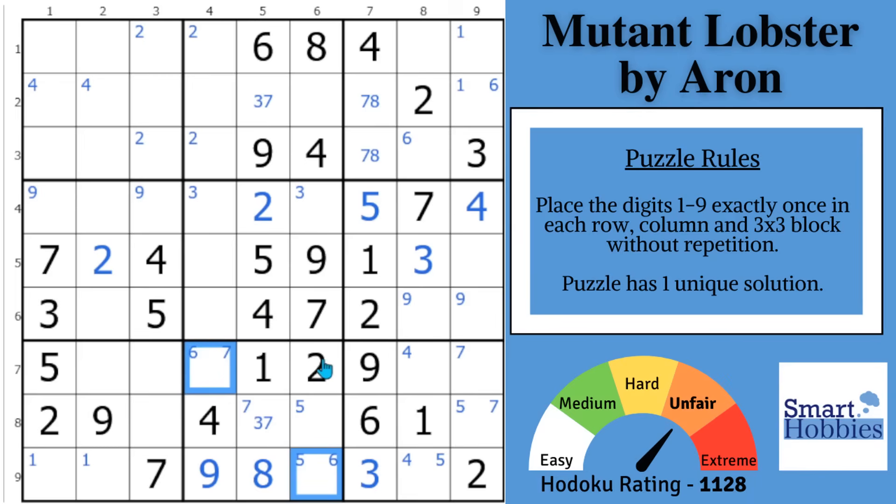Whenever you're dealing with a handmade classic, you want to ask yourself: what was the setter's intent? Aaron called this 'Mutant Lobster' — you probably notice this is kind of like one claw, this is the other claw, here's the body, and here's the tail from the givens. They point up into block 1, which has no given digits. He gives us this hint with the column and row of digits pointing to row 1, column 1. So what can this cell be? It can't be a 2, 3, 4, 5, 6, 7, or 8 — it can only be a 1 or a 9. If there's a way to eliminate one of those digits, you can solve this cell.